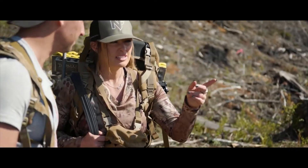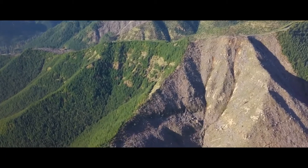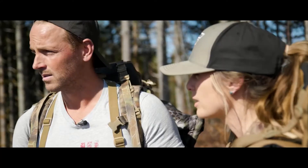I think that's where we saw that bear last night, on this ridge right here. So hard to tell — everything looks different once you get into a location. I think we should set up here. Either way, it's a good spot.